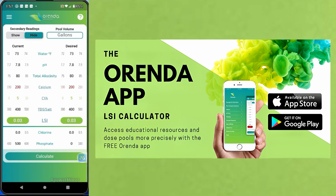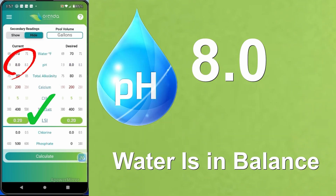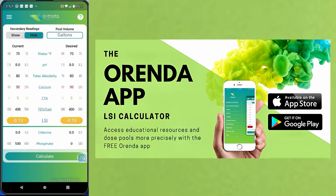A good target pH is 7.5. However, you also want to refer to the LSI, and a great app for this is the Orenda app. The LSI will really show you if your pH is too high based on all the other factors — calcium hardness, alkalinity, water temperature, and others — and will let you know if the water is corrosive or scale-forming. Using the LSI index is a great way to stop chasing pH, because your high pH may be perfectly fine based on the level of the other elements that make up the LSI.